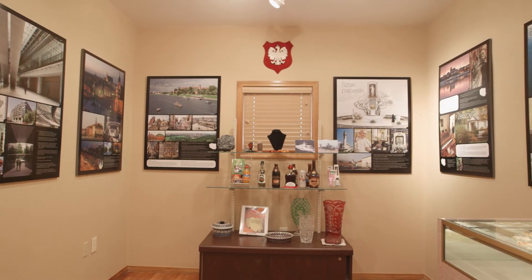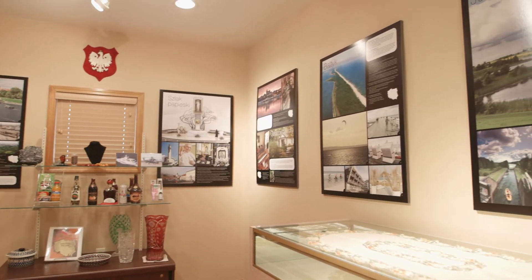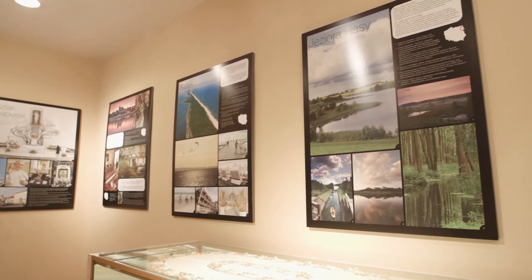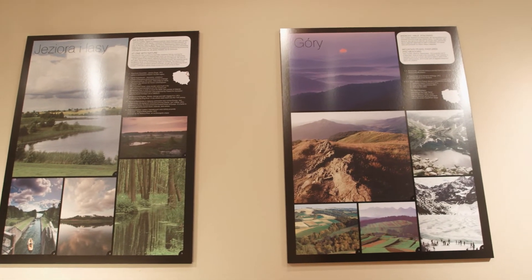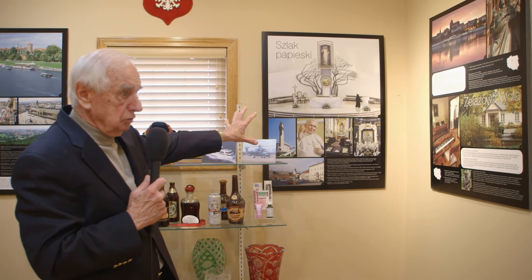The other placards over here show Toruń, where Nicholas Copernicus was born, and Żelazowa Wola, where Chopin was born. And over here is the Churches of Poland and John Paul II — his birthplace and the Museum of John Paul II in Wadowice, Poland.